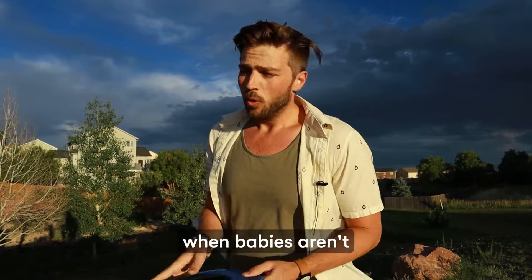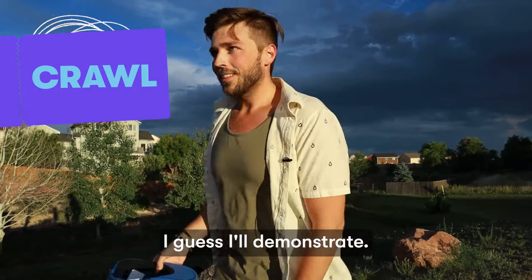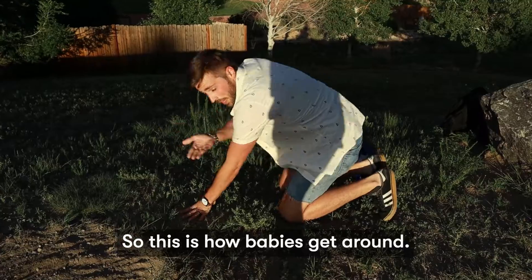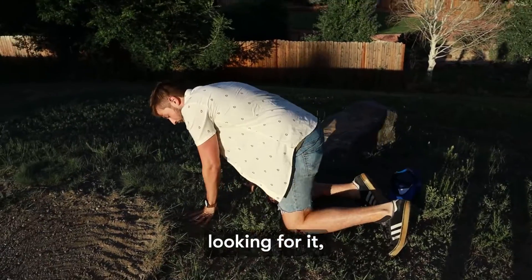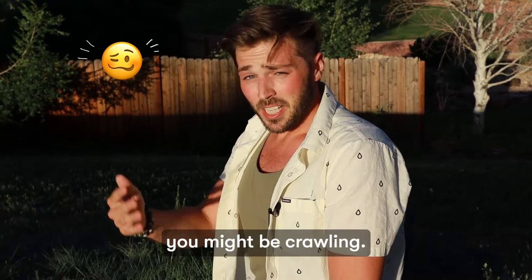Speaking of babies, when babies aren't being pushed around in strollers, they are crawling. CRAWL! I guess I'll demonstrate crawling too. This is how babies get around. Sometimes adults too — if you drop your contact lens and you're crawling on the ground looking for it. Or I guess if you've had too much to drink, you might be crawling.